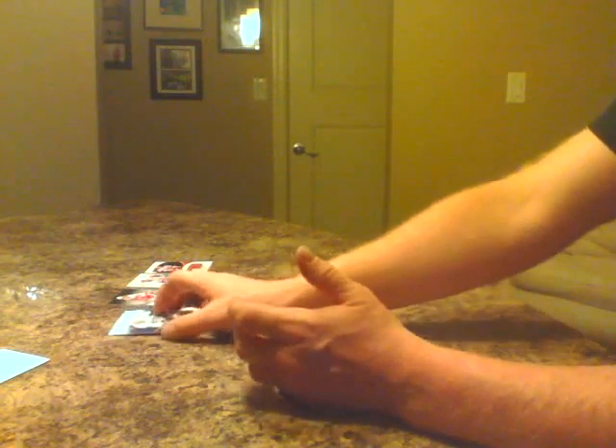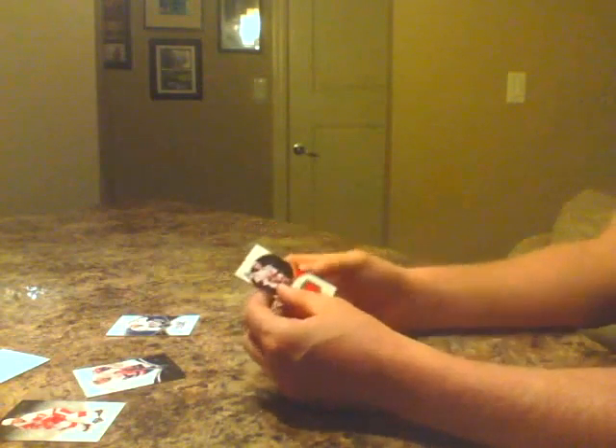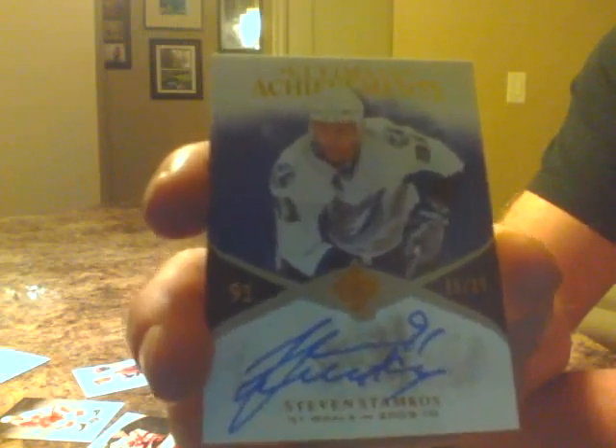So I'll do a quick recap. Starting with the Russian Igor Larionov for the Detroit Red Wings. Travis Hamonic, rookie for the Islanders. Zach Parise, Ultimate Jerseys, 4 of 100. And Steven Stamkos, 51 goals in 2009-10, Ultimate Achievements — that's a pretty rare card right there, 25 of 25.